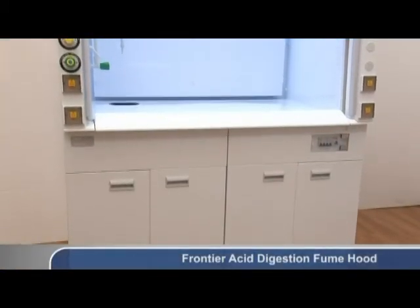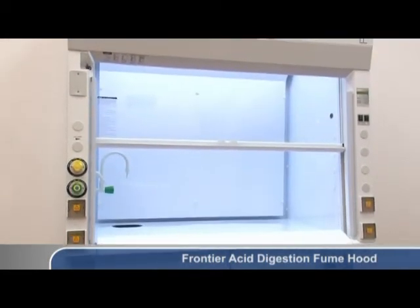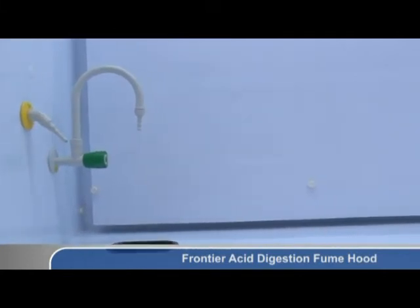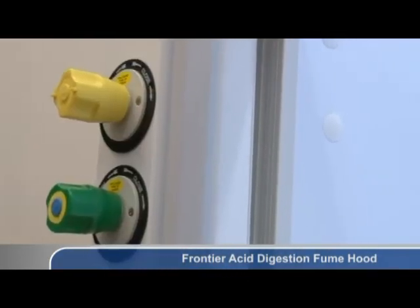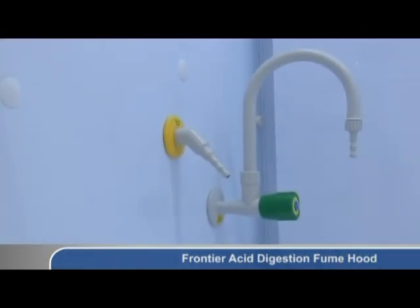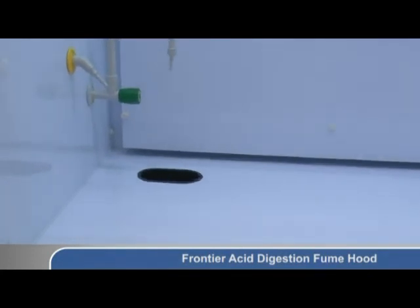The ESCO Frontier Acid Digestion Fume Hood is built with unplasticized polyvinyl chloride or UPVC internal surfaces including the worktop. Acid digestion applications use very concentrated acids at high temperatures, therefore UPVC is utilized because of its superior acid resistance. An option to upgrade to polypropylene is available upon request.